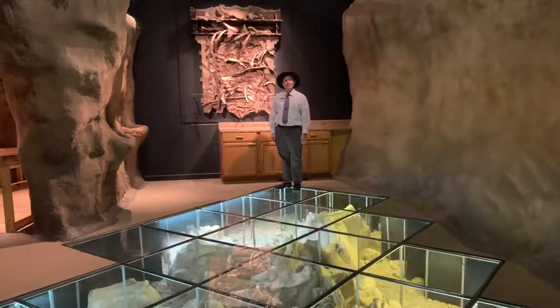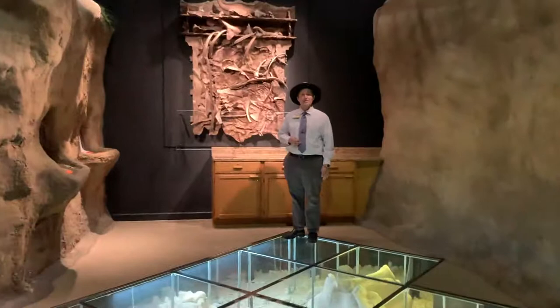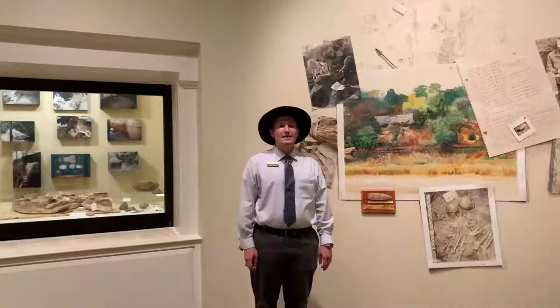And speaking of mammoths, this exhibit shows all the casts that we have from the Waco Mammoth National Monument. This exhibit showcases creatures of the past that roamed across the Texas plains during the Ice Age. And inspired by this science, Carl Mammoth, artist in residence at Baylor, created and donated this work to the Mayborn.